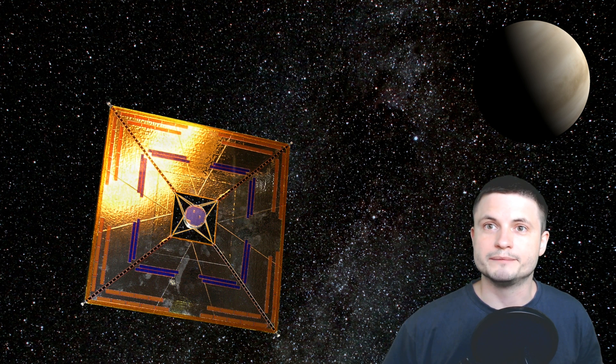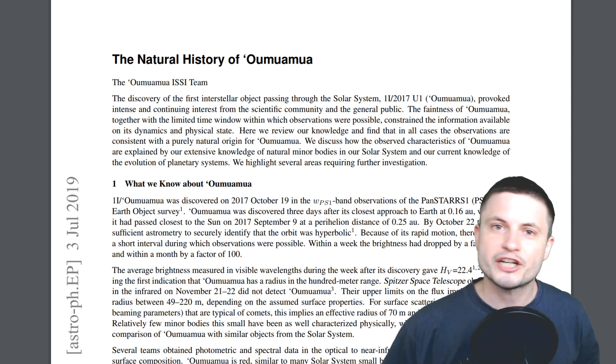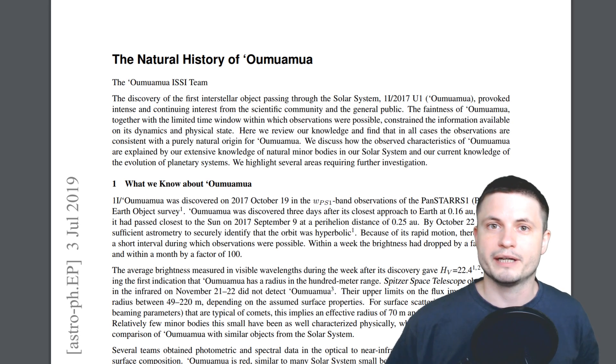Today we're going to talk about a very recent analysis coming from several really prominent scientists that suggest pretty much the opposite — that Oumuamua is in fact a very natural object, not an alien sail, and they give really good reasons for why it's basically just a rock coming from space. You can find the paper in the description below, and welcome to What The Math.